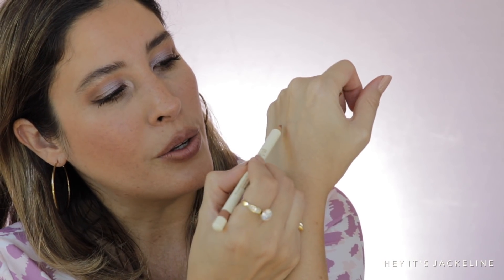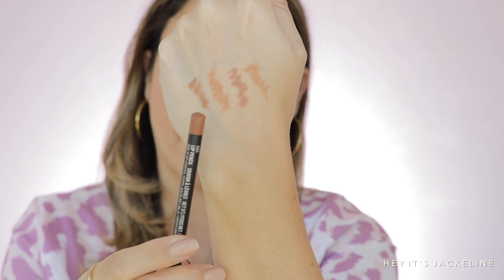It glides on pretty smoothly. For comparison swatches: this is the Gucci Nude, then Palomino in shade Contour which is a lot deeper, then Charlotte Tilbury Iconic Nude which pulls more pink, and then MAC in shade Oak which is warmer. The Gucci shade is more beige in tone. It's most similar to MAC Oak, so if you like Oak you'll like this shade from Gucci.